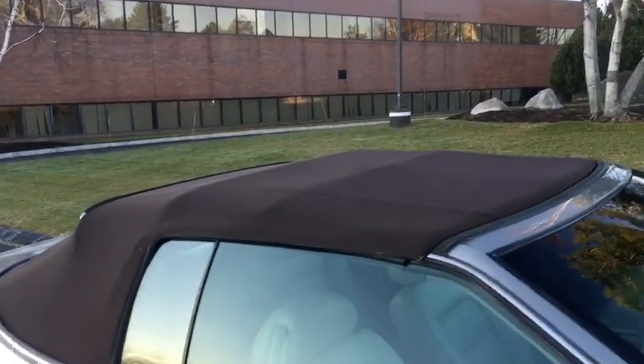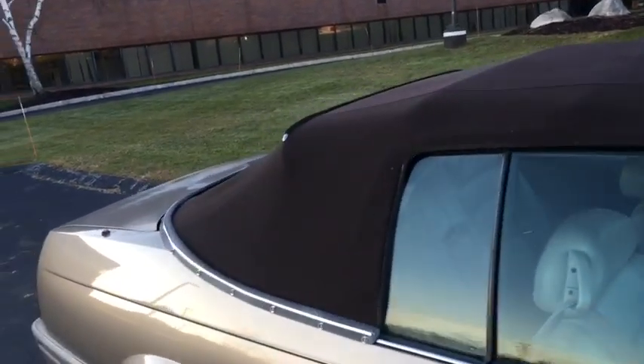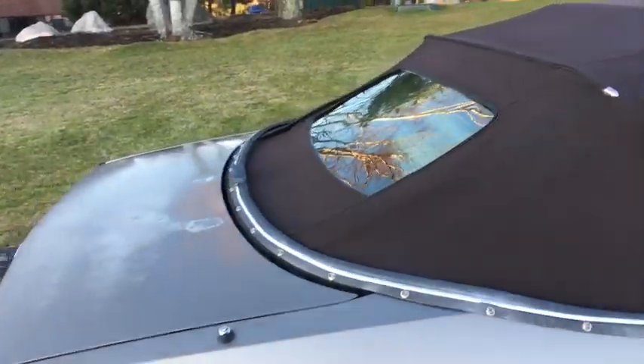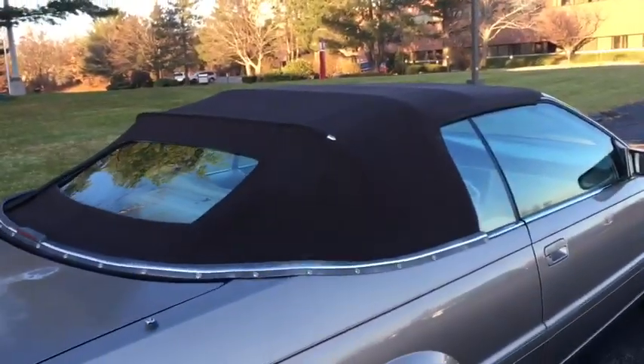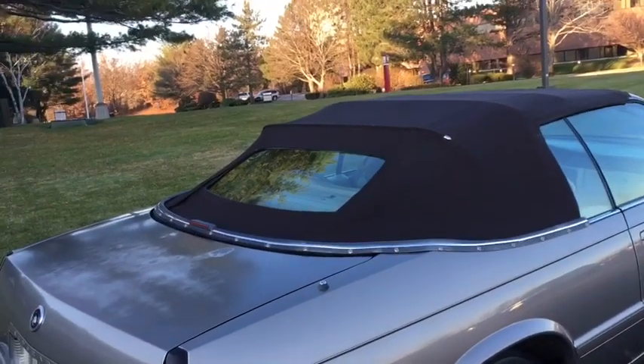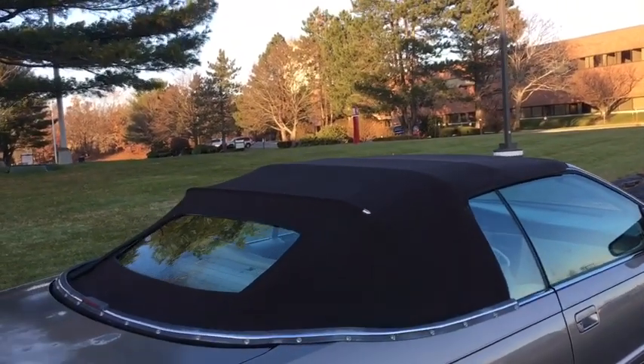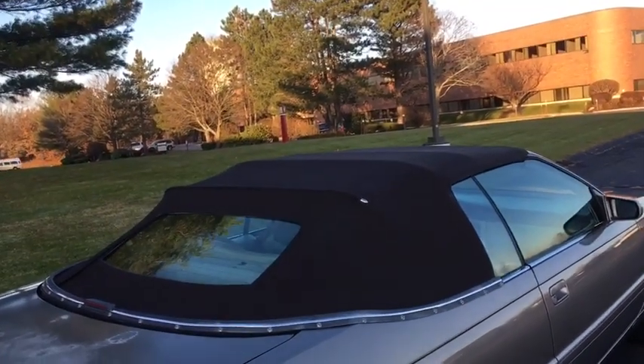The convertible top is not working at the moment. The motor works, but common with these Coach Builder convertibles, the pistons leak — so most likely it will need new top pistons. The rear windows are also moving very slowly, so they'll need rear window motors. You can actually get those on eBay and they're rather inexpensive for both of them.